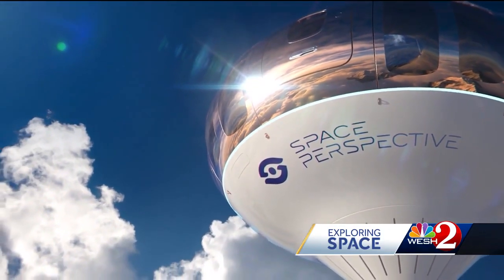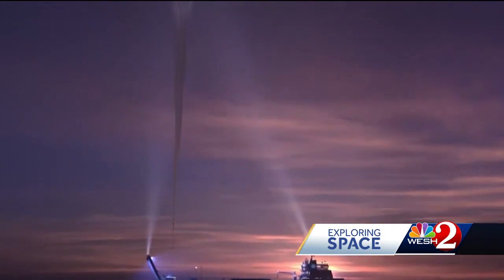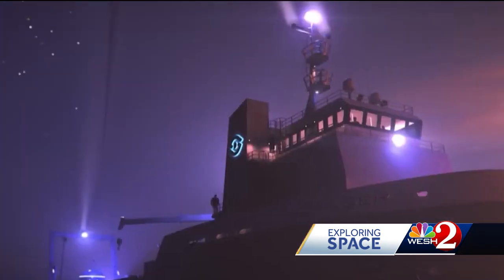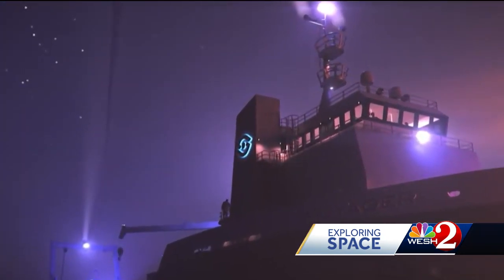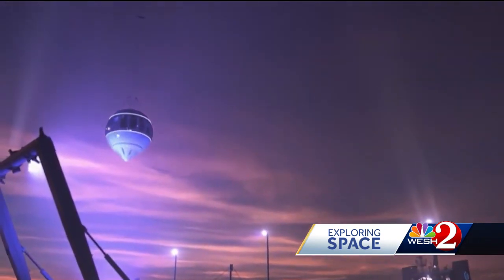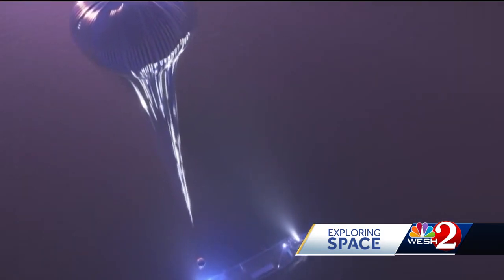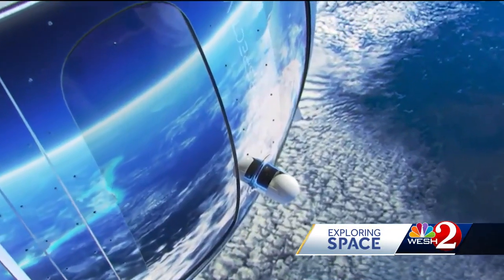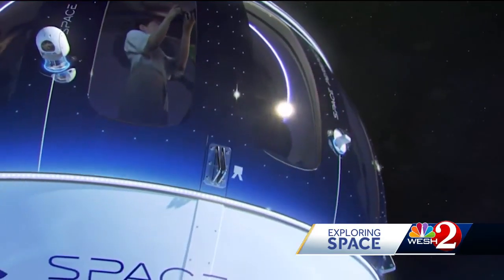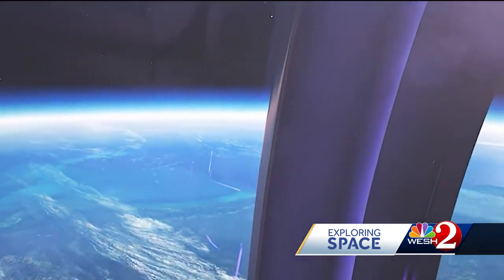Test flights with a Neptune replica start this year. Once passengers start to fly, they'll arrive a day or two before the trip, boarding the company's vessel MS Voyager. Imagine it's really dark out, beautiful stars, because you'll board Spaceship Neptune right on the deck of the ship. Then it will be released from the deck as the balloon lifts the entire capsule incredibly gently up to space.